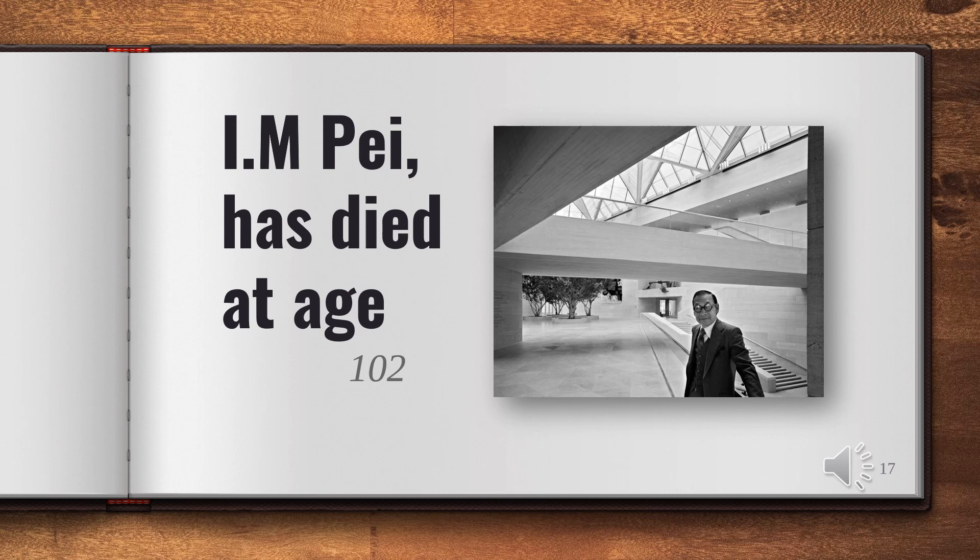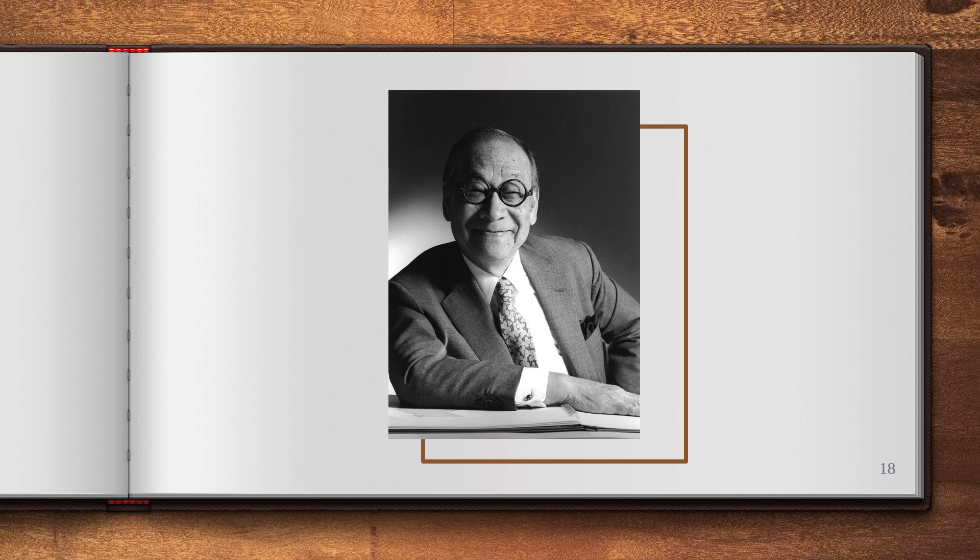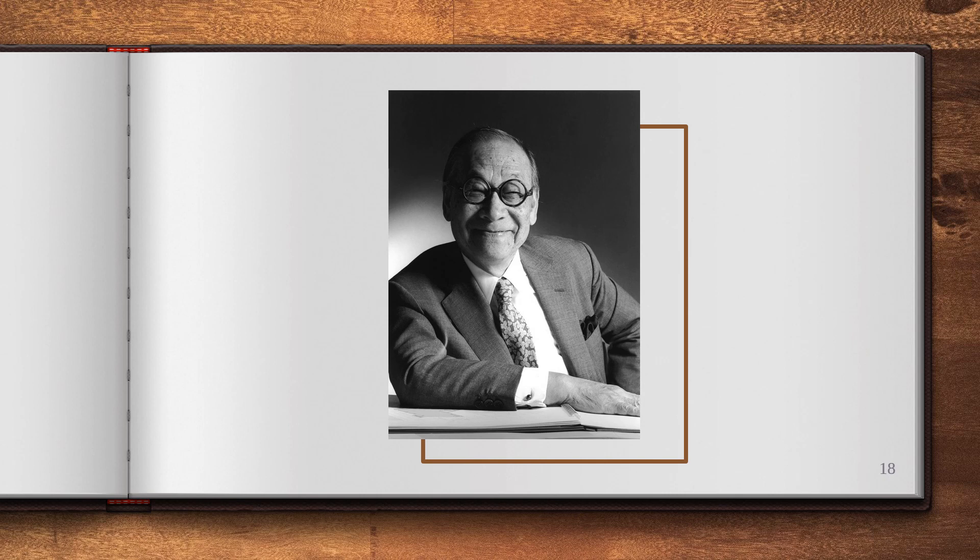I.M. Pei has died at age 102. Pei won different international awards, and he used the prize money to start a program to help Chinese architects study in the U.S. Thank you, I.M. Pei.